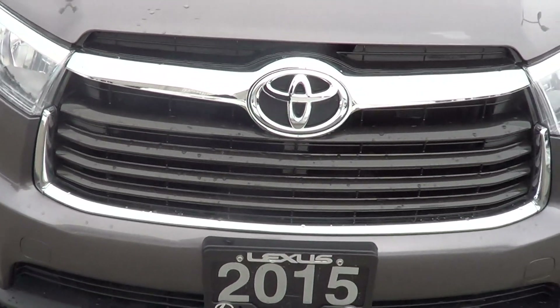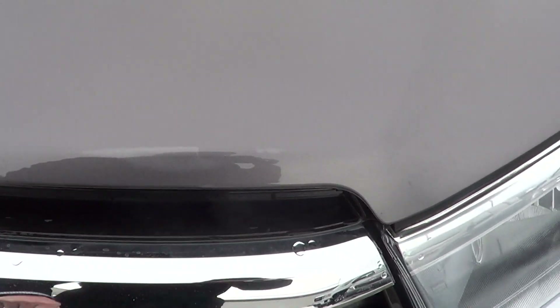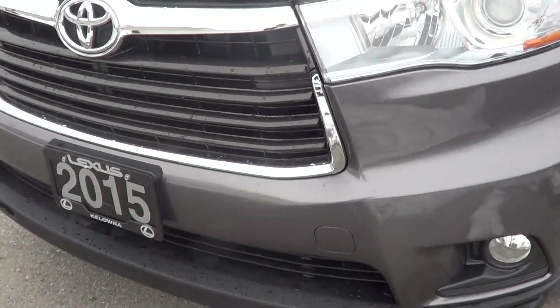There is some minor scuffing right here — I thought it would show up on the camera — but that's the only real mark on the front that I can see.